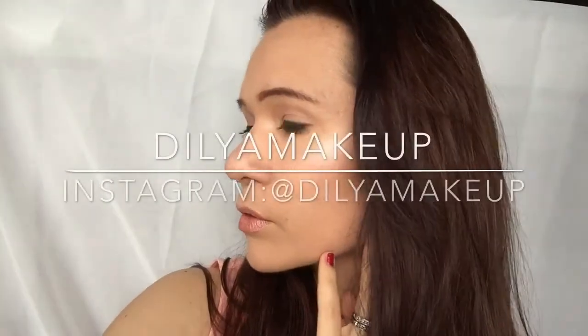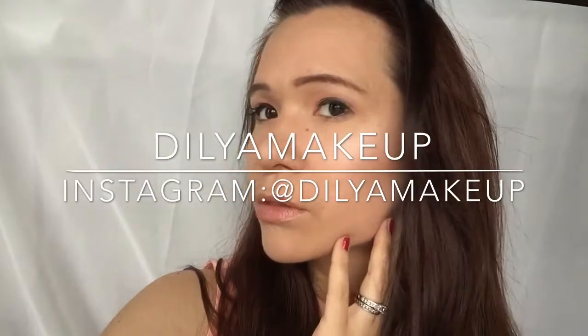Decided to go back and add more pigmentation, adding a little more pink shade and blending it out very well. Then going back with concealer under the lips. I hope you guys enjoyed and thanks for watching!